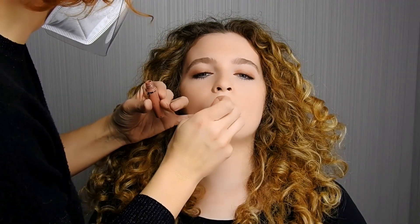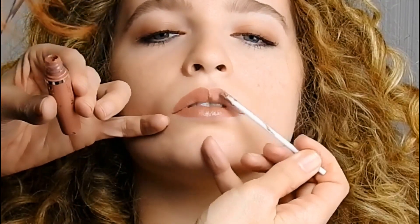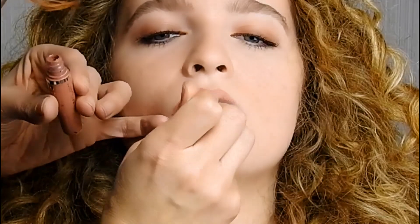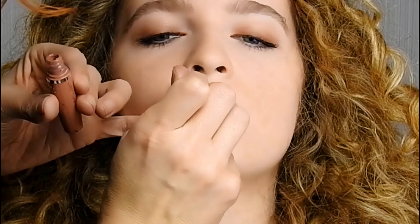Stendere delicatamente sulle labbra utilizzando il pratico applicatore. L'effetto è nude, fresco, con una punta di pesca. Dopo l'applicazione, attendere un minuto per favorire l'asciugatura.